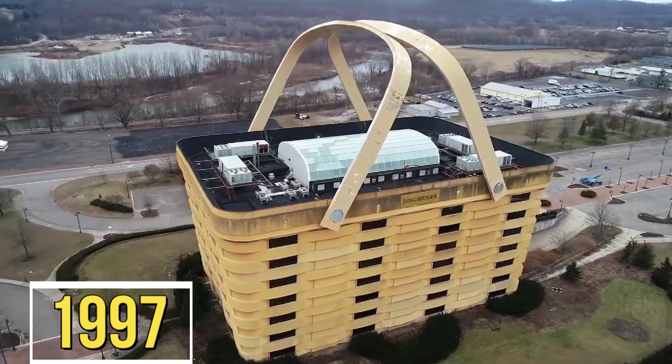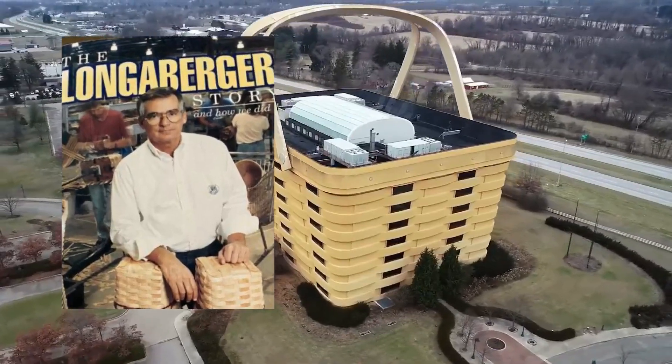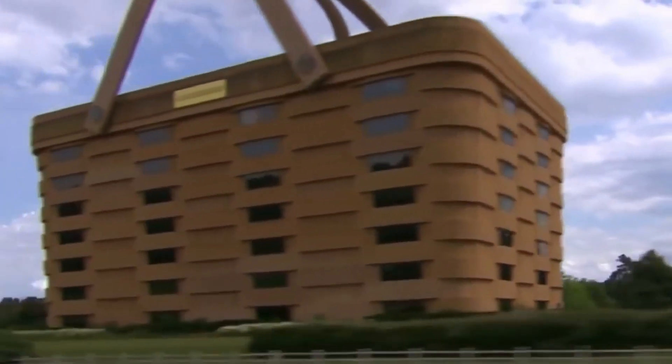The idea for the building came from Dave Longaberger, the founder of the company, who wanted a headquarters building that would reflect the company's core product. The result was a seven-story, 180,000-square-foot building that's shaped like a giant basket, complete with handles.